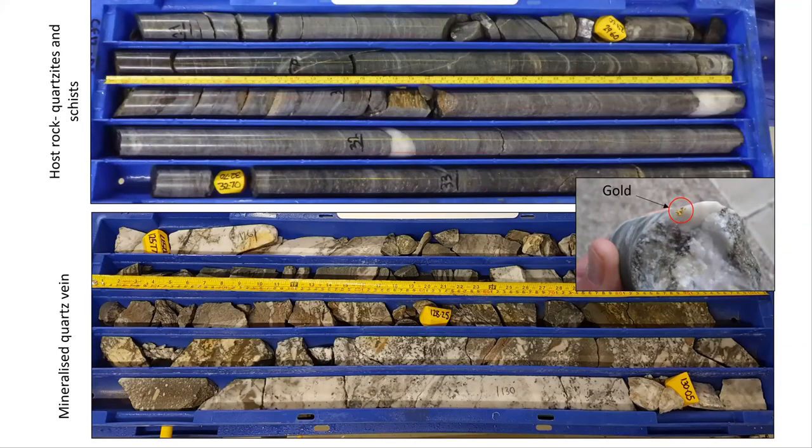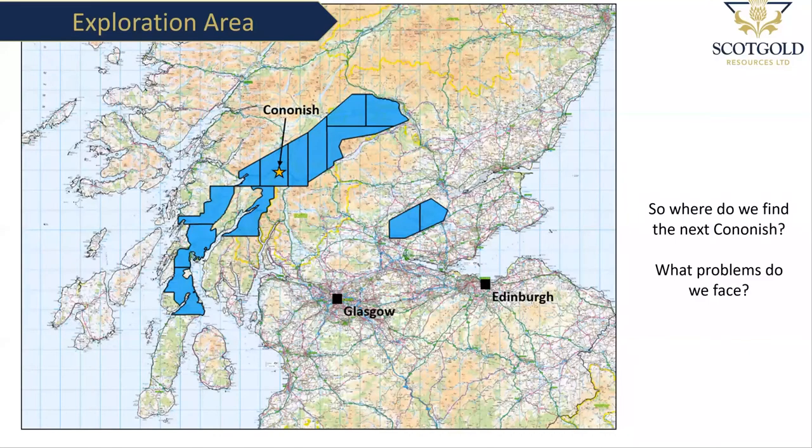This leads to the exploration part of the presentation. The questions are: where do we find the next deposit, and how do we find it? To start, we have just under 3,000 square kilometres of prospecting area to search for gold. In some areas we have a significant starting point — there are some historic reports of precious metal exploration drilling from as early as the 1960s, and mineral reconnaissance programs carried out by the BGS and other companies, including stream sediment and soil sampling programs, so we have some of that information to look back on.